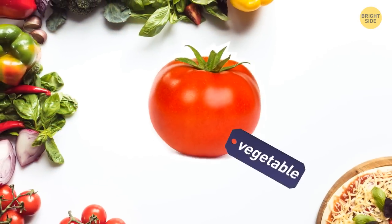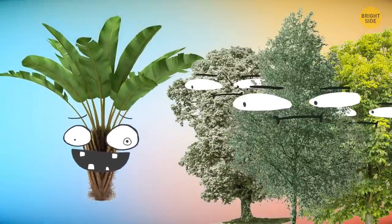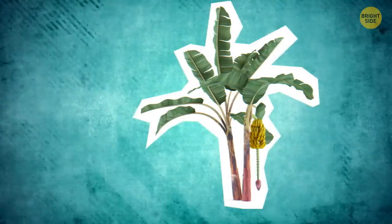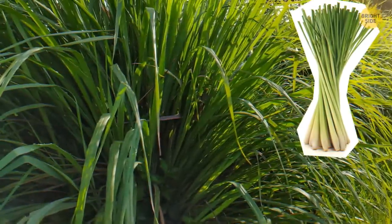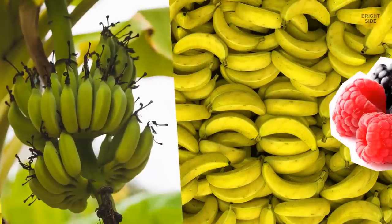A tomato isn't technically a vegetable, but a fruit. Banana trees aren't related to palm trees or trees at all — they're herbs. Banana is considered an herb because it never builds a woody trunk the way a tree does. Instead, it forms a succulent stalk, like lemongrass or its cousin, ginger. You can call them berries as well.